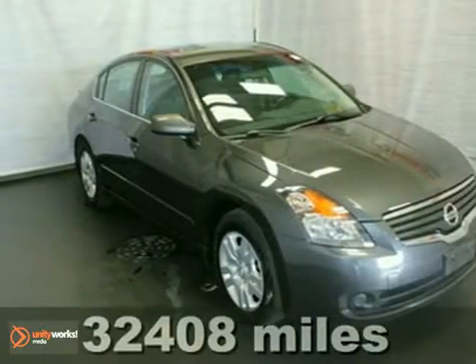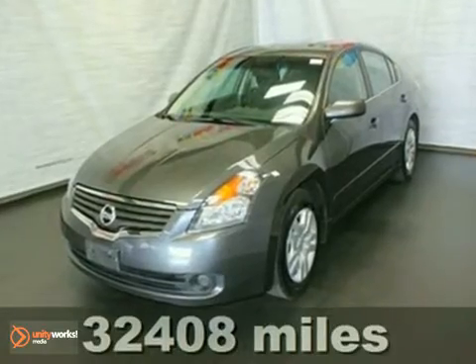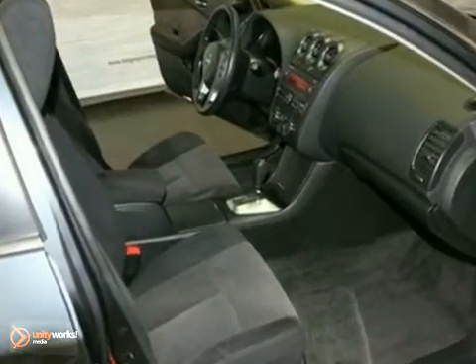We think you'll like this 2009 Nissan Altima 2.5 S. It's an extra clean, one-owner local trade-in with a six-disc CD changer and the remaining five-year, 60,000-mile factory warranty.